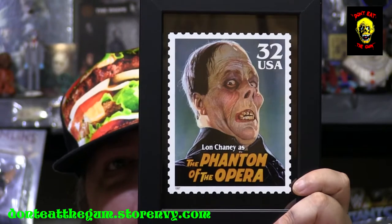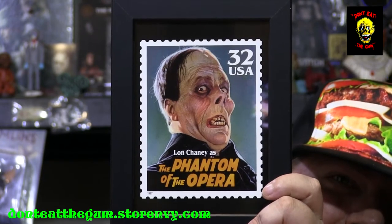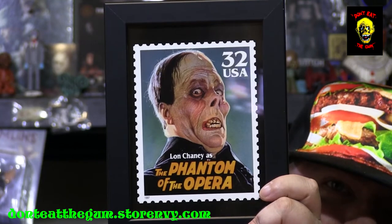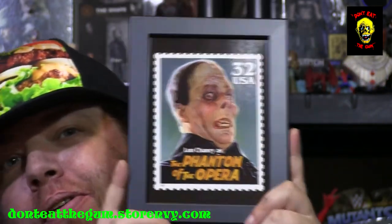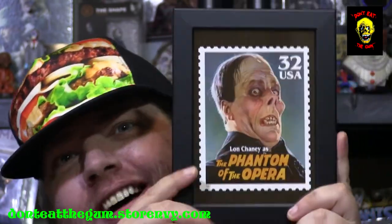And we can't have a Don't Eat the Gum box without a framed picture, can we? Let's see who we got. This is a bigger one. We got the Phantom of the Opera — the Operetta 32-cent stamp. Of course this isn't an actual stamp because I don't think you could fit this on a letter, but that is awesome. Phantom of the Opera was awesome — another one of those classics that my mom didn't mind me watching.